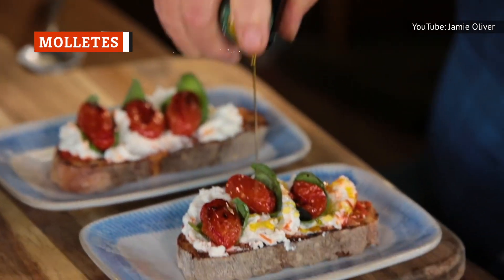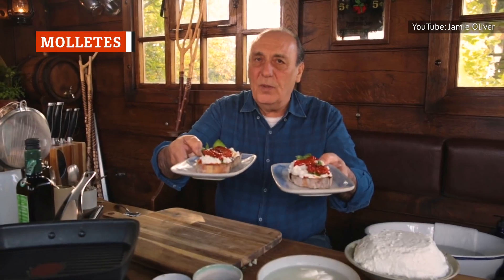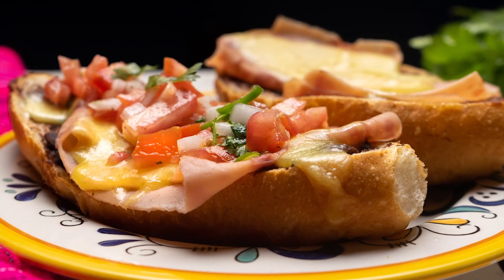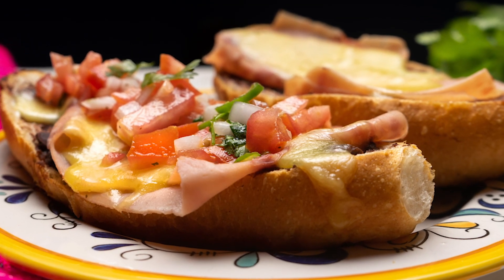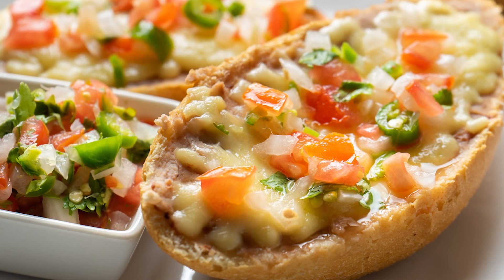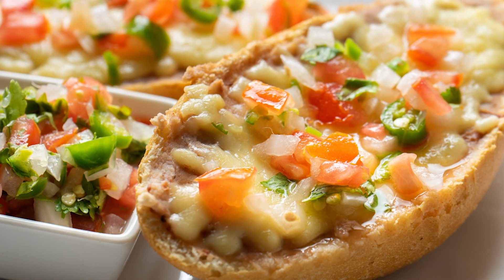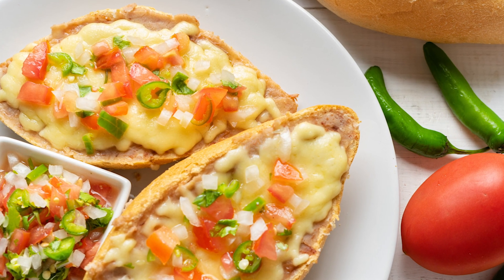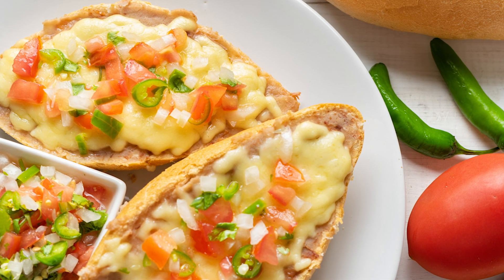If you like bruschetta, you'll love molletes, which are basically the Mexican version of the Italian classic. Molletes are broiled, open-faced sandwiches. Typically, refried beans are spread on bolillos that have been sliced lengthwise. The bread is then sprinkled with cheese, topped with sliced jalapeños, and broiled in the oven until crispy. You can top these sandwiches with salsa, pico de gallo, or anything else you'd like for a simple lunch or an easy-to-make appetizer.